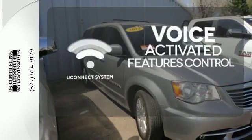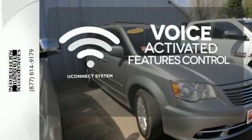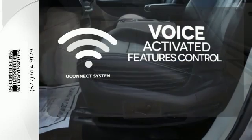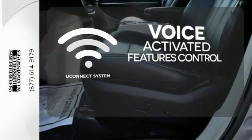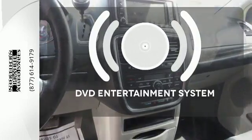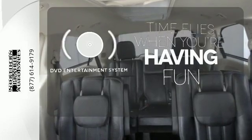Uconnect offers intuitive communication capabilities and enhanced safe vehicle operation with advanced voice recognition controlling your hands-free phone, music and telematics system. Loading and unloading your vehicle just got easier with the power liftgate. The longest road trips are fun for everyone with the DVD entertainment system.